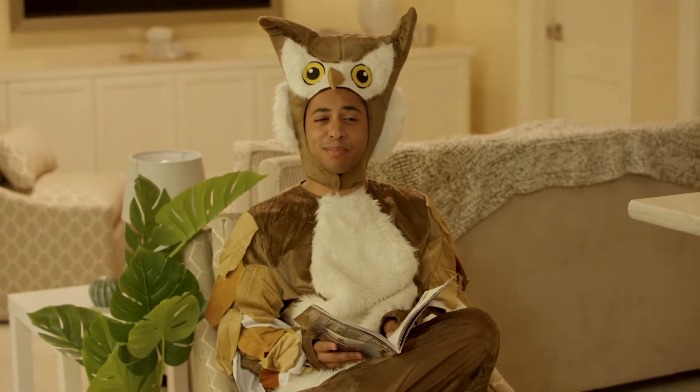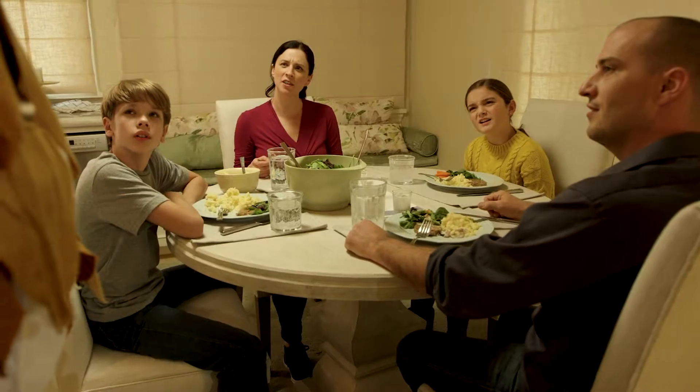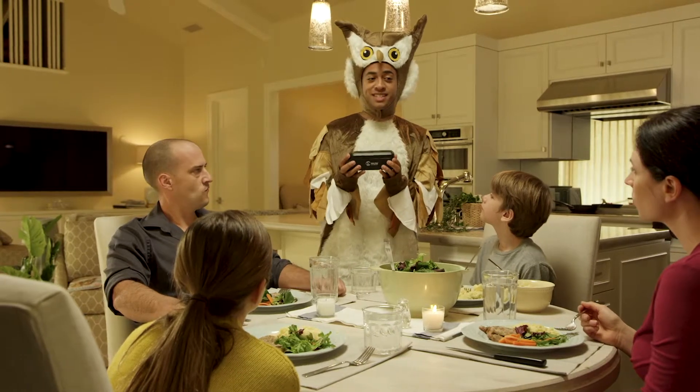Looks like you guys got a pest problem. Hey Murphy. Have you guys tried Ultra yet? What's Ultra? This is Ultra, an electronic mousetrap designed to terminate with a 100% success rate.